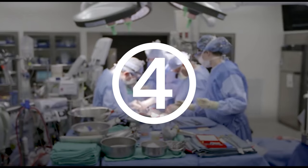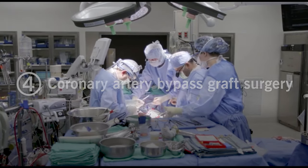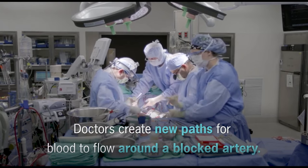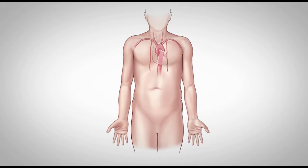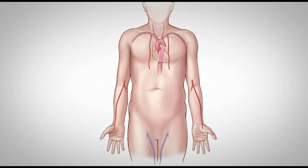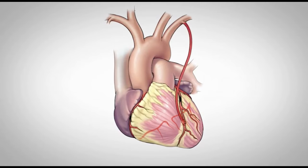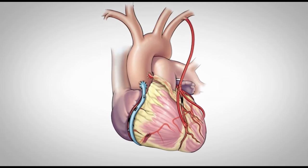Number four, have coronary artery bypass graft surgery. With this surgery, doctors create new paths for blood to flow around a blocked artery. Surgeons carefully remove blood vessels from your chest, arm, or leg, then connect these vessels to existing blood vessels on the heart so oxygen-rich blood can once again flow.